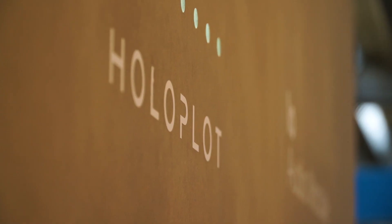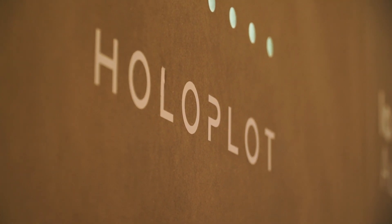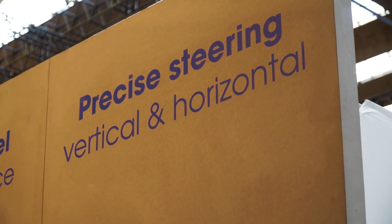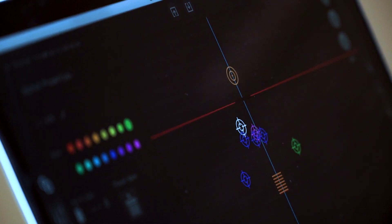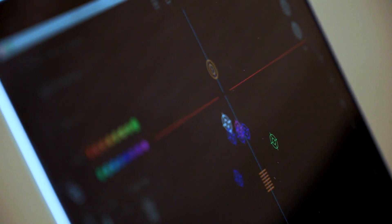What Holoplot does is we have built a technology based on wave field synthesis that allows us to control the wavefront and basically beam steer horizontally and vertically independently, and create new types of audio atmospheres by creating different types of wavefronts.